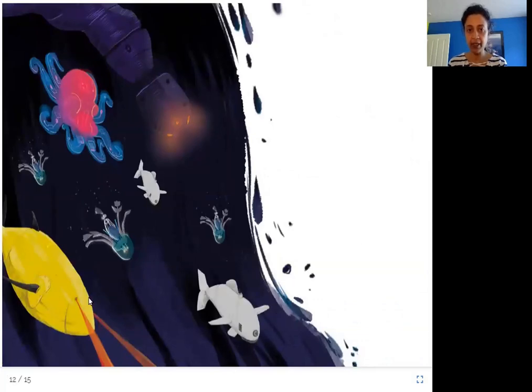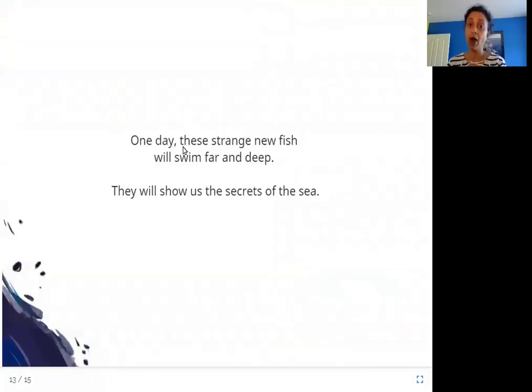Here you can see all of these different robots — the Octobot, the jellyfish robot, and the other robots that look like fish. One day the strange new fish will swim far and deep. They will show us the secrets of the sea. These robots look like fish, so they can swim really deep and the fish won't be scared of them. They can be our spies under the water.